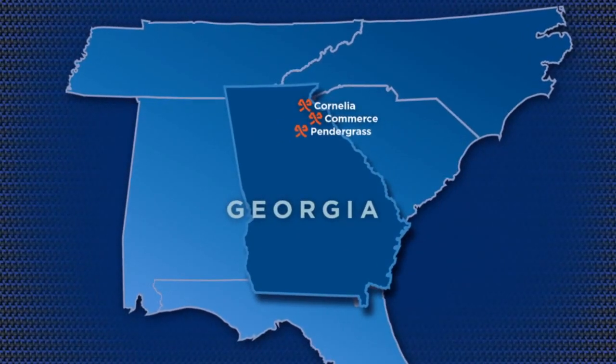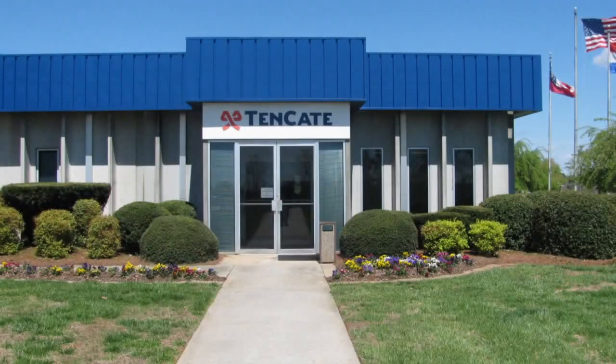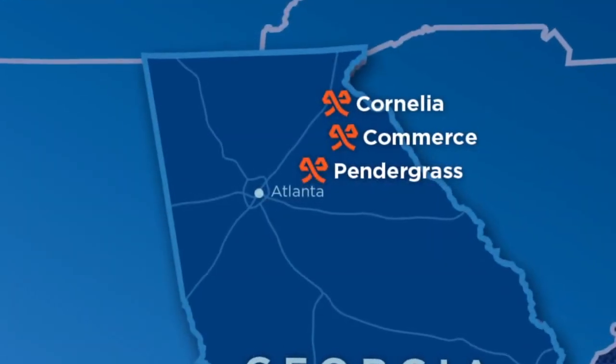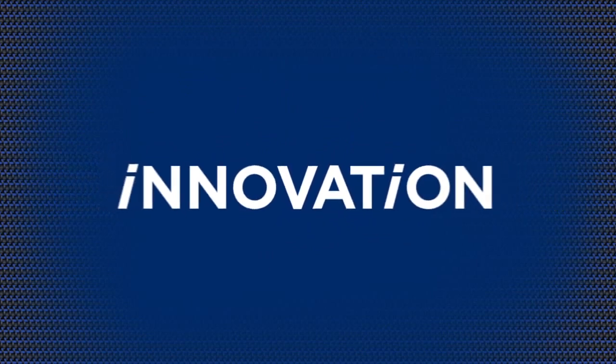Manufacturing of materials occurs in three plants throughout Northeast Georgia, ensuring quality control and a superior product. Each plant has its own function, but all three have one common goal: innovation.